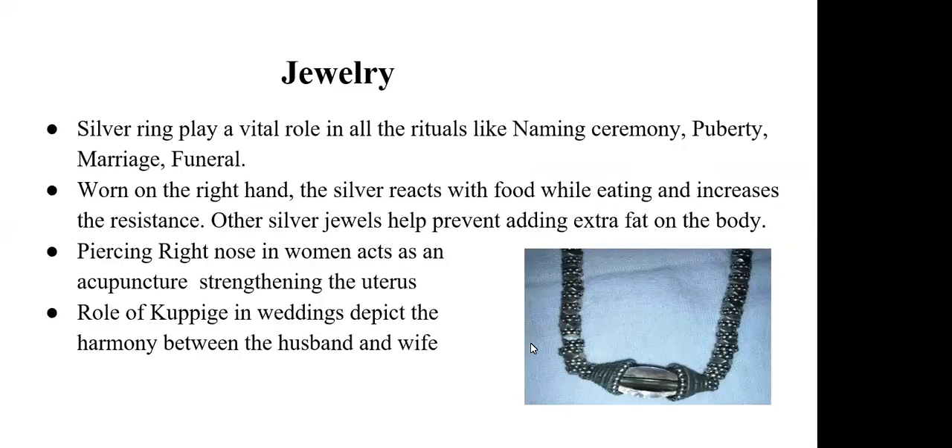It is also said that jewelry, bangles, and the hip chain they wear help to prevent unwanted fat accumulation on the body. This chain is really an important chain used in puberty, marriage, and funeral rituals, and we can see more about this chain in the marriage section.